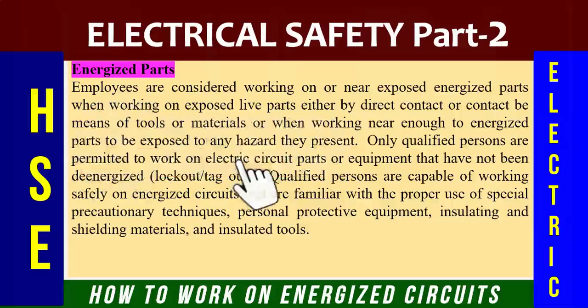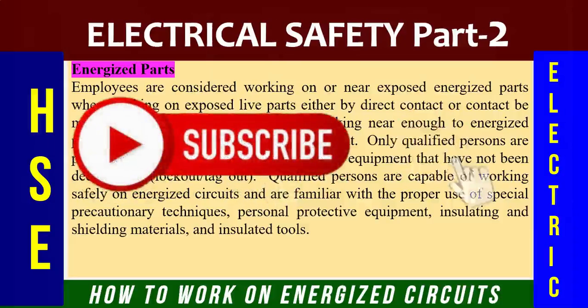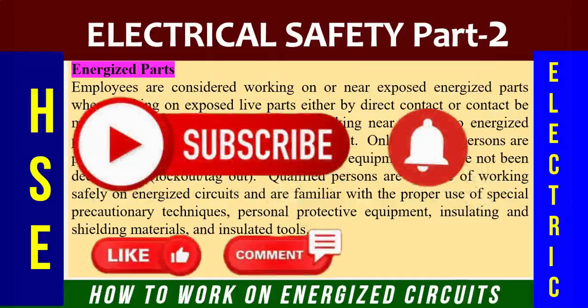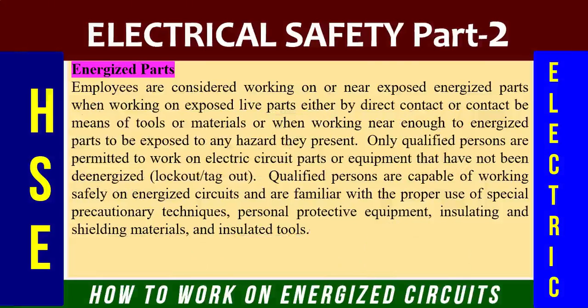In the upcoming video we will learn what is the safe distance while working overhead and how we can work safely if services are buried underground. That's all for now — electrical safety part two is over. If you have any questions, please ask in the comment section. Thanks for watching, and don't forget to like, comment, and share the video. Hope to see you soon with a new HSE tutorial. Until then, take care, good luck, and goodbye.